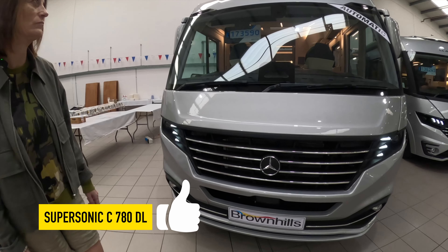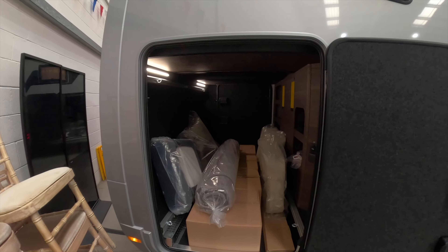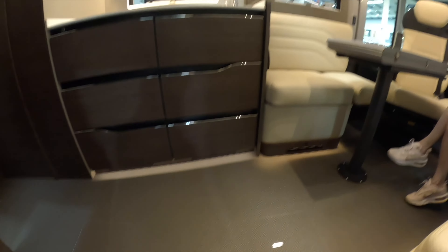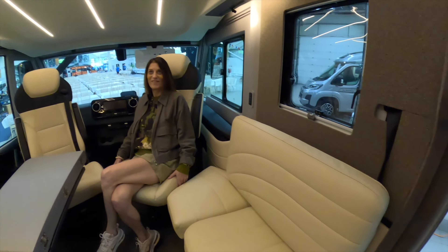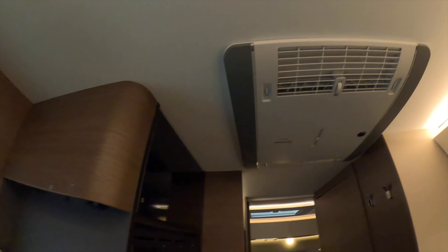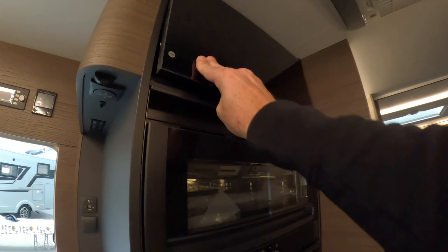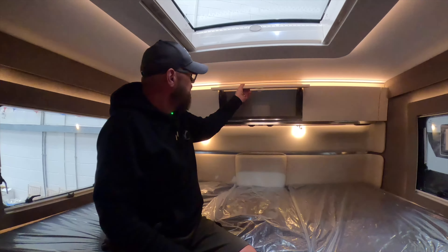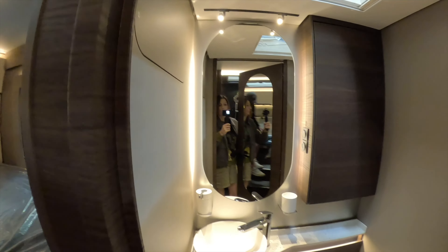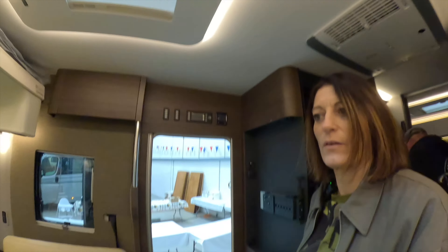This is another Adria — a bit longer — for £175,900. It's the Supersonic C 780 DL. You could probably fit our van in there. I like the floor. The walnut finish curves around — air conditioning above the table, bed light, air con unit. Fridge freezer, grill, cupboard space. Nice separate shower. Completely unaffordable — I'd need a mortgage.